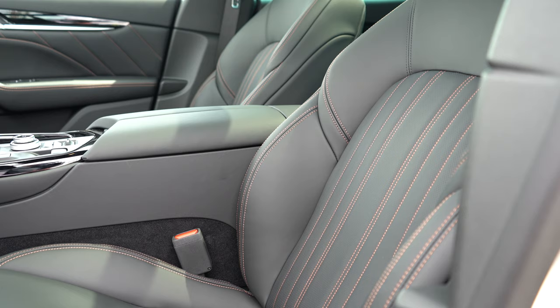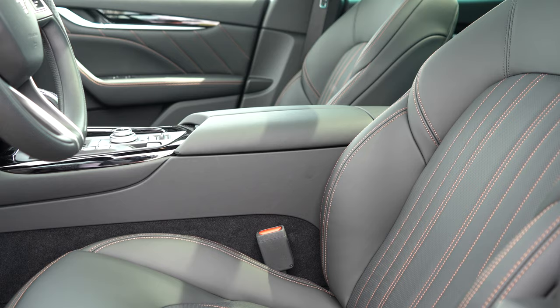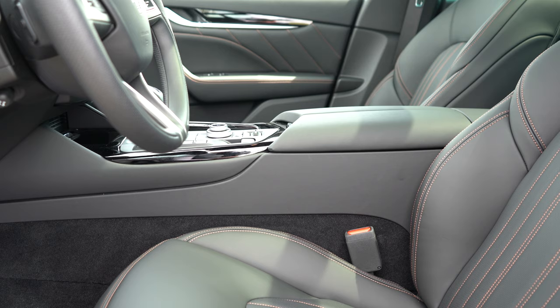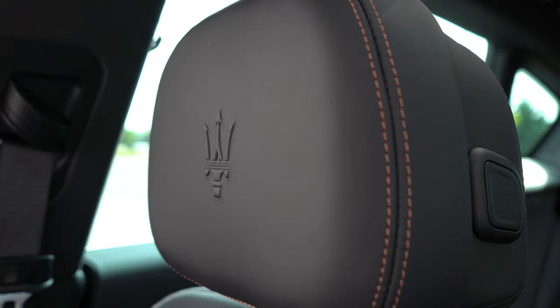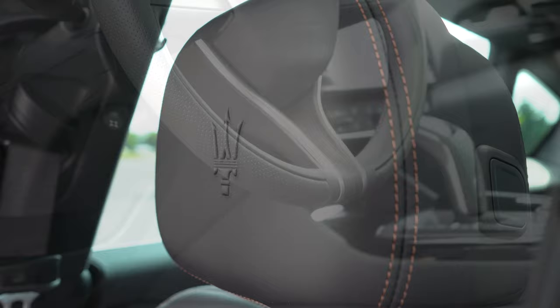Up front, 12-way power-adjustable heated front seats come standard with two-way memory positions for two drivers. Ventilated front seats are available on Grand Lusso, Grand Sport, and upper trims. These seats are extremely comfortable — and perhaps their best feature is the headrests. Just like the Alfa Romeo Stelvio I recently reviewed, the headrests are like pillows — the softest I've experienced across roughly 550 vehicles reviewed.